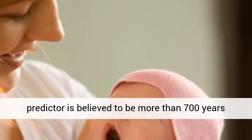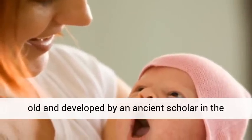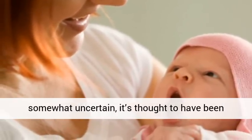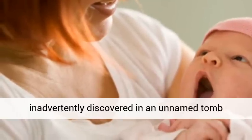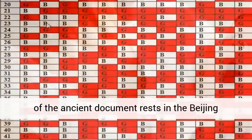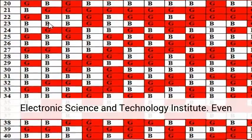The Chinese baby gender predictor is believed to be more than 700 years old and developed by an ancient scholar in the Song Dynasty. Although the chart's history is somewhat uncertain, it's thought to have been inadvertently discovered in an unnamed tomb somewhere in the land of China. The original copy of the ancient document rests in the Beijing Electronic Science and Technology Institute.